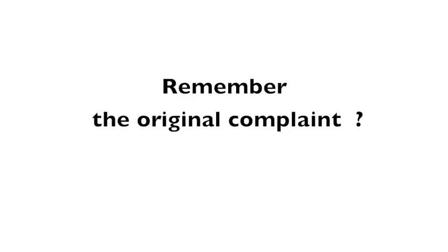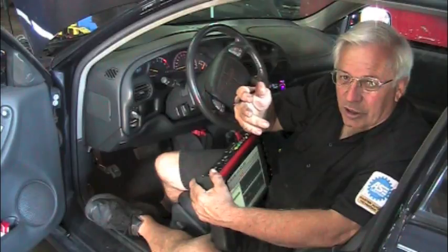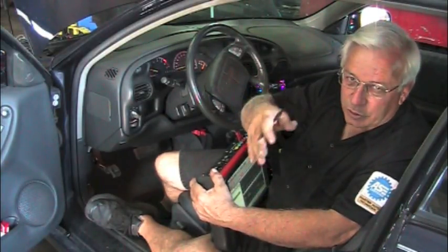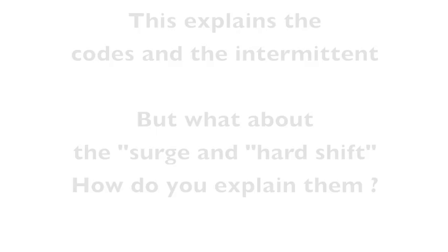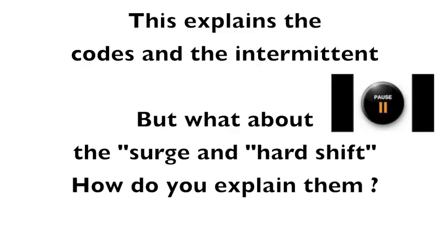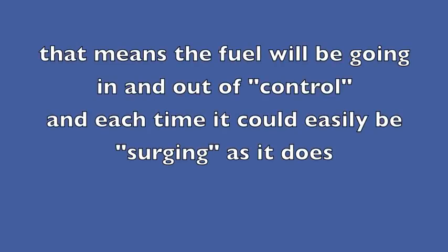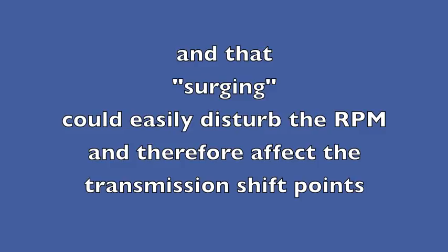Do you remember the original complaint? The car came in running pretty good but with an intermittent problem — check engine light on, codes for engine coolant temperature too high and too low, surges now and then, and the transmission shifts real hard now and then. This explains the codes and the intermittent, but what about the surge and hard shift? The PCM will most likely be going in and out of closed loop, meaning the fuel will be going in and out of control, causing surging — and that surging could easily disturb the RPM and therefore affect the transmission shift points.